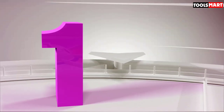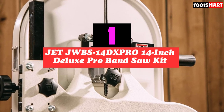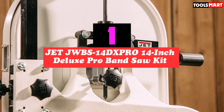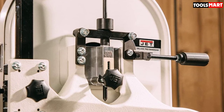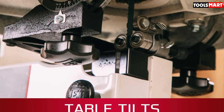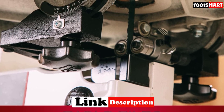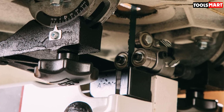Finally, the top product on our list is the Jet JWBS-14DXPRO 14-inch Deluxe Pro Band Saw. This is a model we highly recommend if you need a power tool that can match your high expectations. It features a built-in 12-inch resaw capacity ideal for cutting larger wood pieces, and everything from its performance, features, and construction is designed for heavy-duty woodworking tasks.